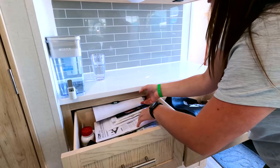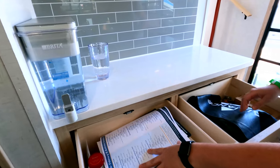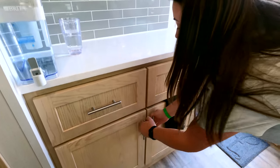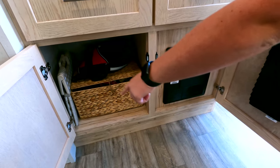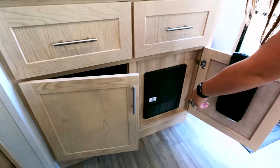Here are the junk drawers — manuals and RV paperwork in one, dog stuff and a stepping stool in another. And this is the fuse panel with all the fuses and breakers.